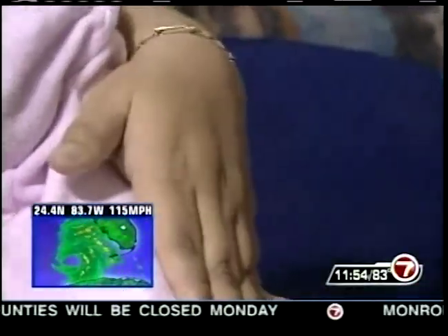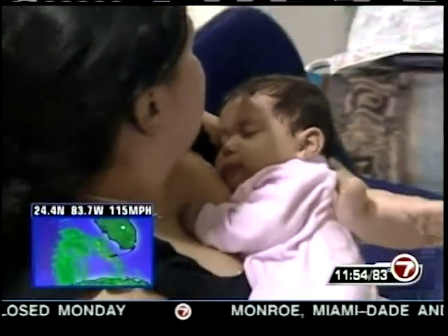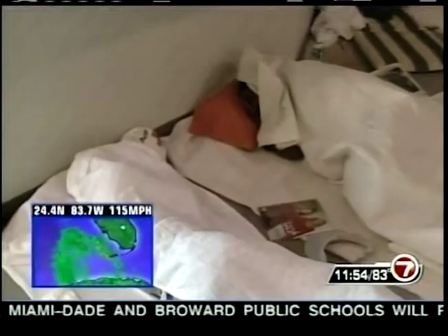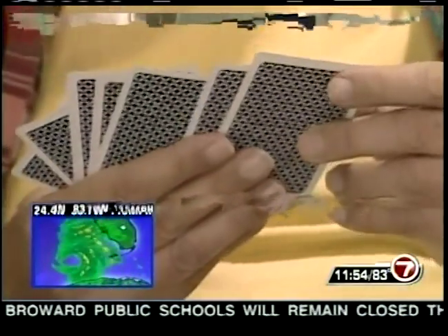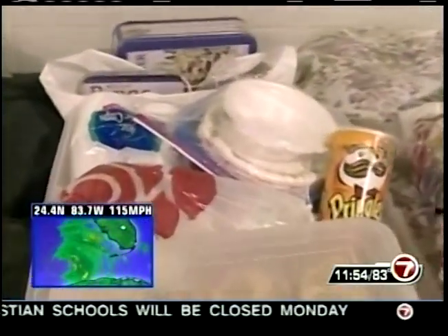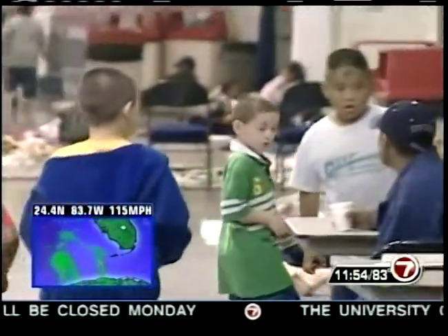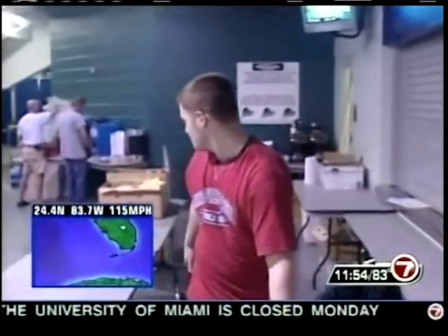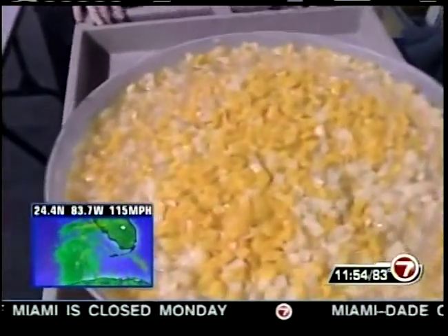Nearly a thousand people — children, their parents, retirees — are all looking for a sense of security at Lee County's Jermaine Arena. It's a little hard to get used to, especially getting children to sleep. People are reading books, sleeping, watching TV, playing cards — anything to while away the hours waiting for Wilma. Many brought food, but the kitchen is stocked. The staff has been preparing for two weeks.